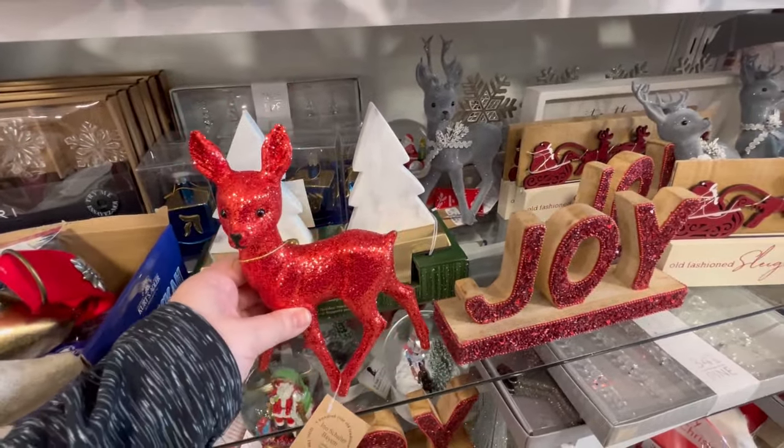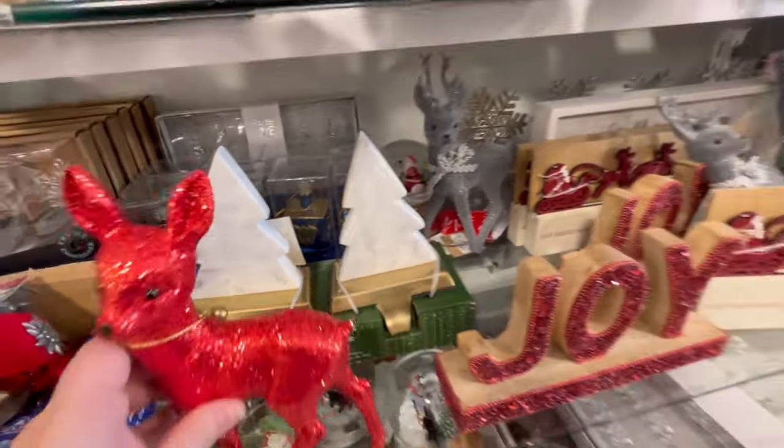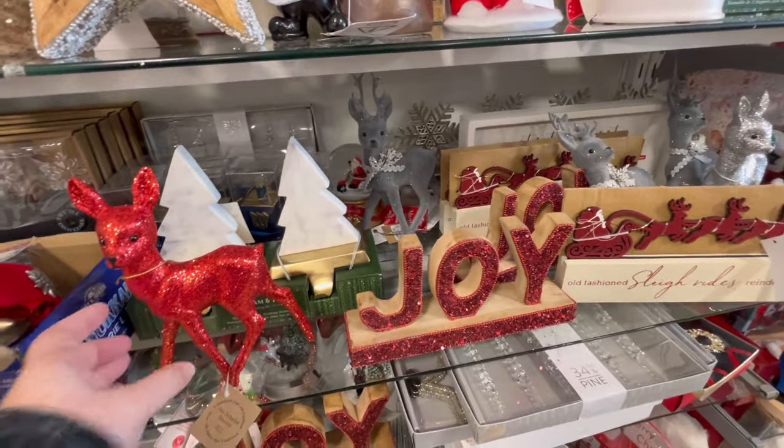As far as Christmas shows, I do love Elf. Probably Home Alone 2 is another favorite — I just love it.